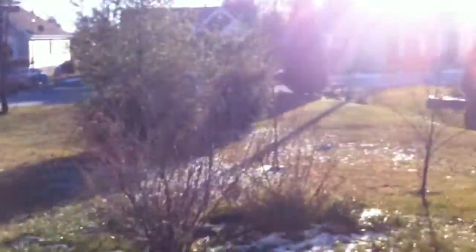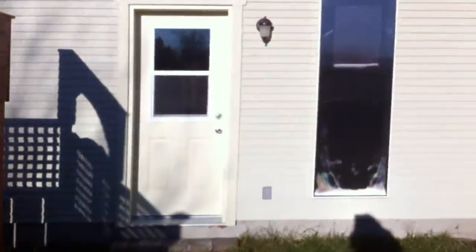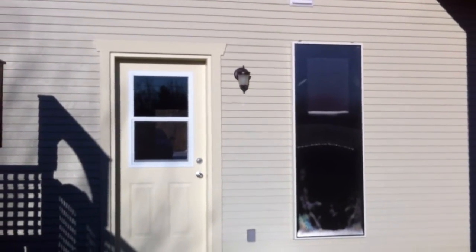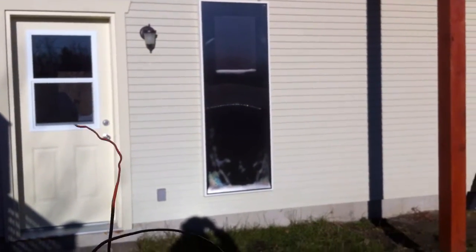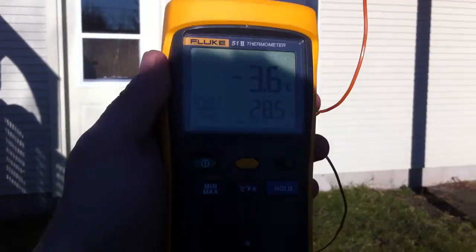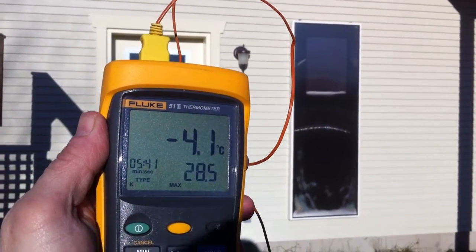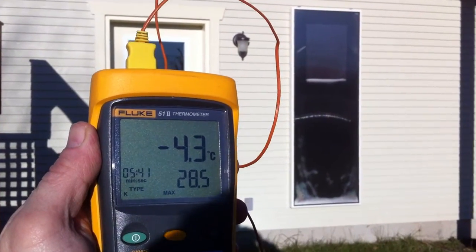I'm now going to go and have a look outside to see what it's like and have a look at the solar venti working outside the house. There it is, working on its own. Outside we have a temperature — the thermocouple out in the air — minus 4, which means a 32 degrees C temperature rise.